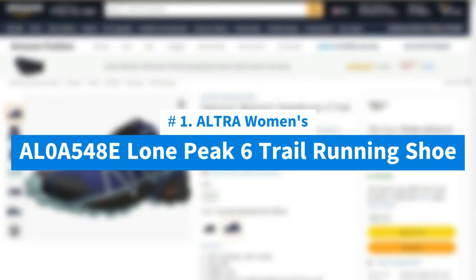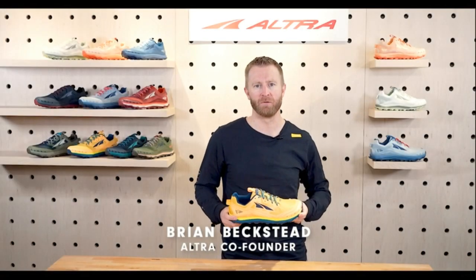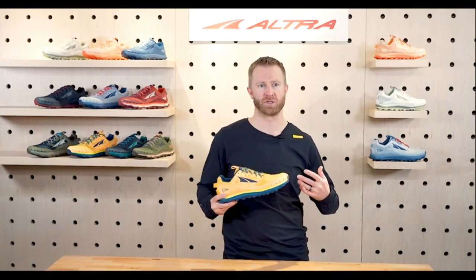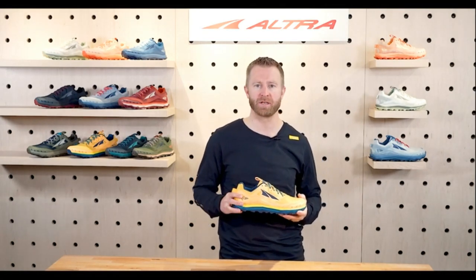Number 1: ALTRA Women's AL-0A54080 Lone Peak 6 Trail Running Shoe. The trail icon you know and love just got an upgrade. The Lone Peak 6 is here to show it's still legendary, with updated features like new upper construction and a customizable lacing system designed for a better fit on the trails. This evolution provides ultimate trail features like a grippy MaxTrac outsole with TrailClaw canted lugs designed to conquer any terrain.